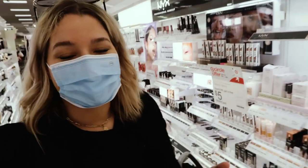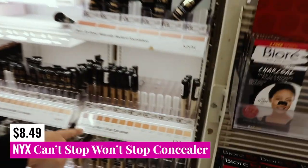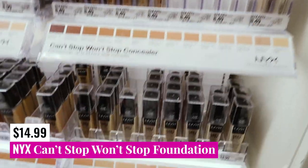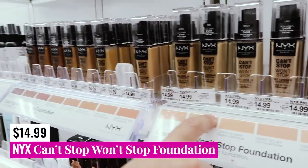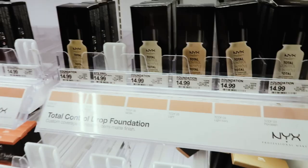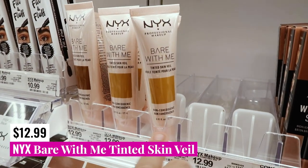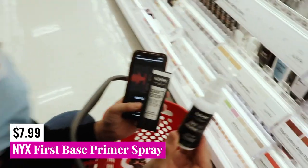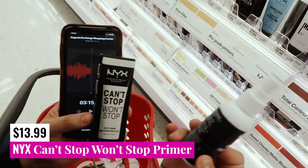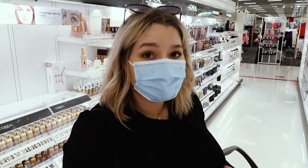NYX-wise, what they have available at my Target is my favorite concealer, the NYX Can't Stop Won't Stop. They also have the Can't Stop Won't Stop foundation, formulated the same way, and also the Total Control Drop foundation. And then one of my favorite BB creams, the Bear With Me Tinted Skin Veil. Two primers you could get: the First Base primer and the Can't Stop Won't Stop primer are both good options. That's pretty much all that's available in my particular store.